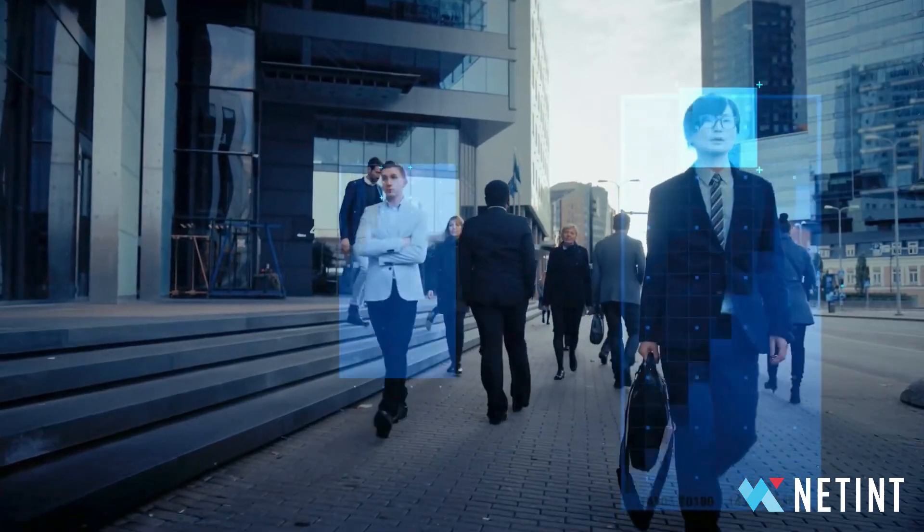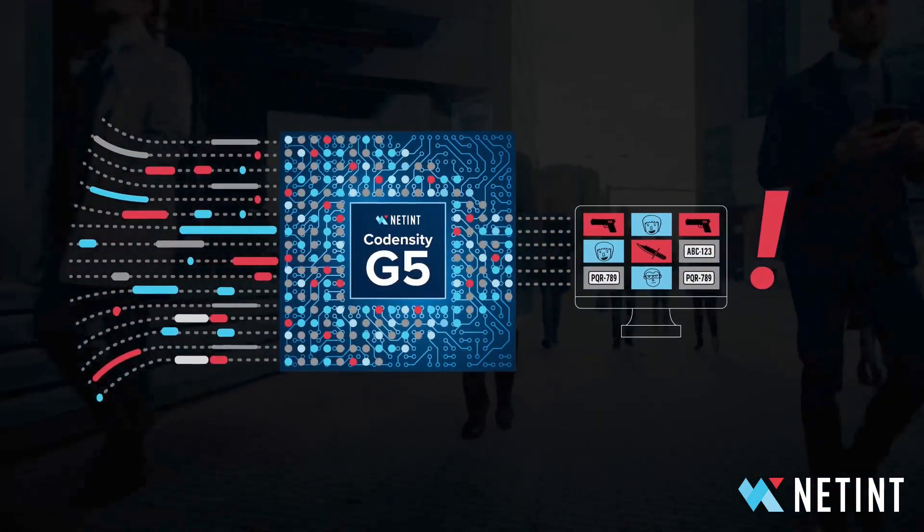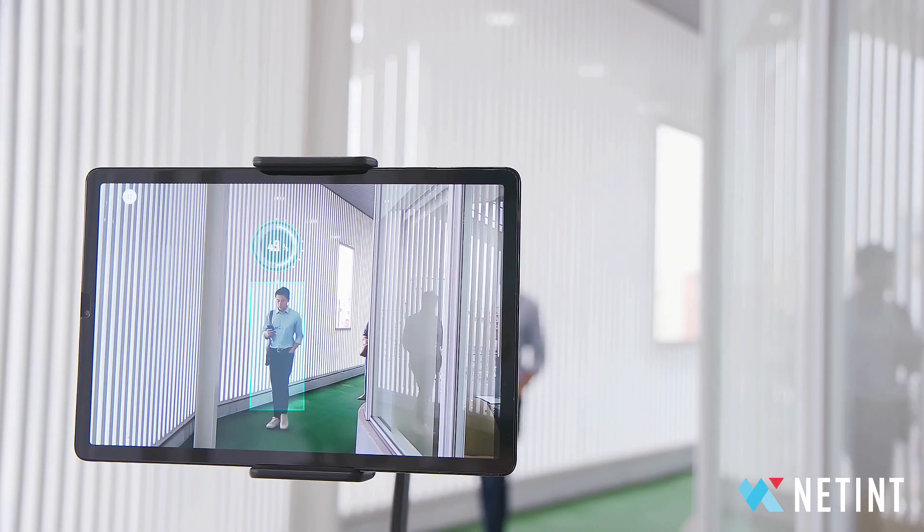Quadra's AI engine benefits security and surveillance applications, where threat detection inferencing requires just 10% of the servers needed for the same operations on the public cloud.